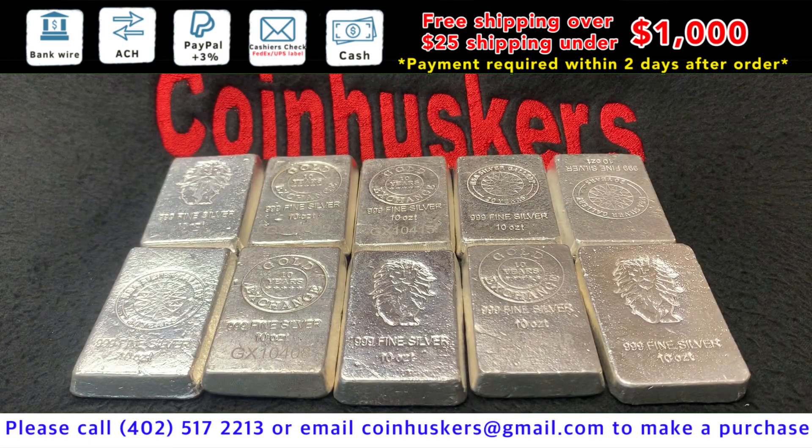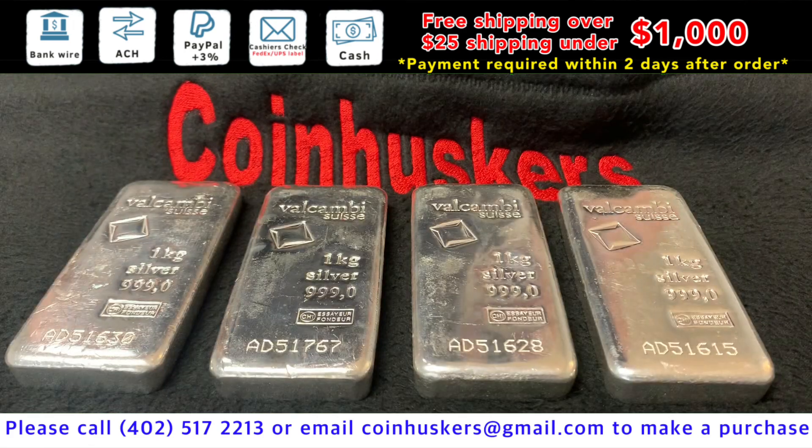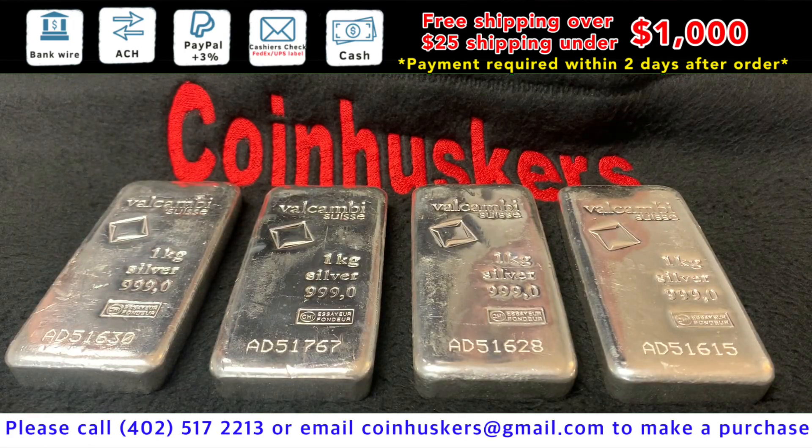10 ounce Silver Generic Bars have $10 available, at $1.10 over spot. Kilo Silver Vakami Bars have $4 available, also at $1.10 over spot.